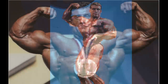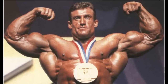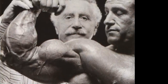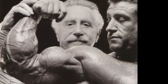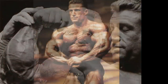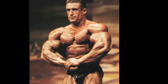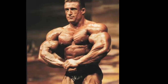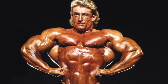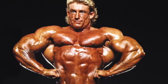He definitely had some beefy forearm flexors — you could see that any time he hit a front double bicep shot. And compared to his upper arms, which were always a little undersized next to his humongous torso even before all the tears, his forearms were indeed an impressive sight. But I was generally never that blown away by his brachioradialis development. As we'll see soon enough, Yates couldn't hold a candle to most of the modern-day guys on this list in that regard. So even though they were far above average, I consider Dorian's forearms to be a little overrated — certainly nowhere near as exceptional as his back or calves.